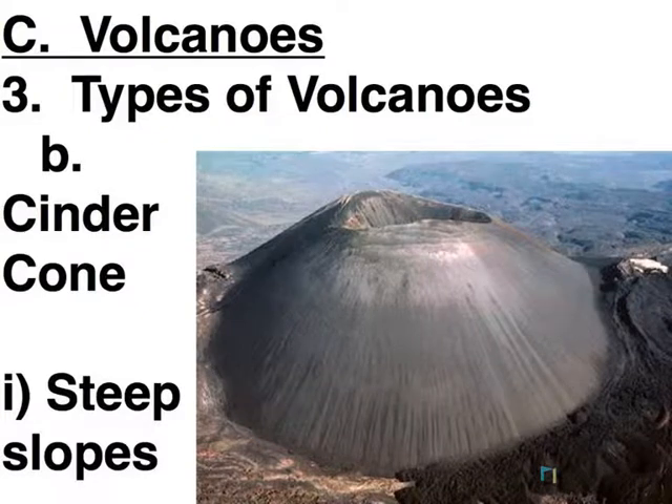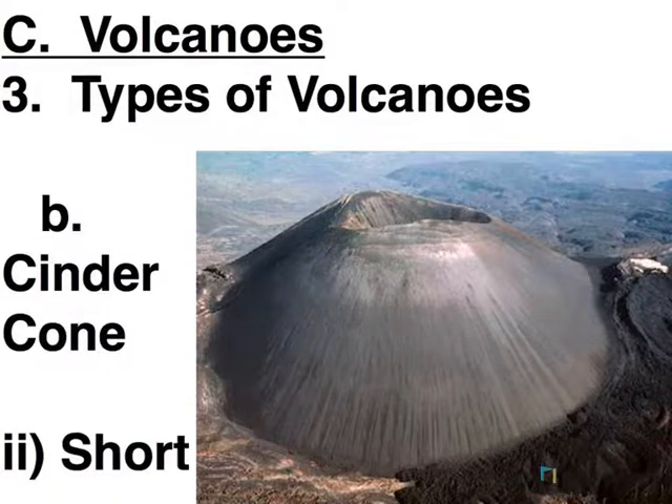Our next type is called cinder cone, and here you can see the slope is very steep. This would be difficult to walk up — I would not want to walk up a cinder cone volcano. They do tend to be pretty short. These typically don't have a lot of eruptions, so it doesn't have much opportunity to add to its height. Also, because of the steepness of the slope, it makes it harder to build up.